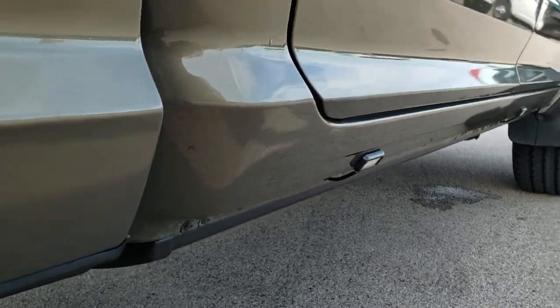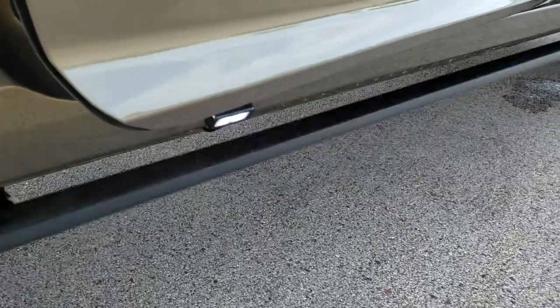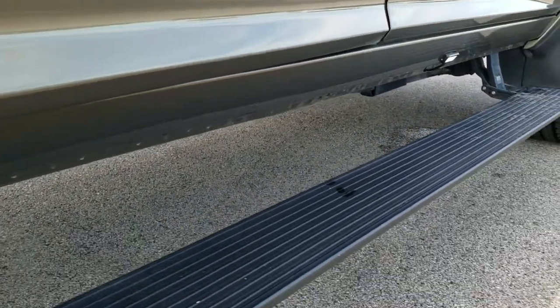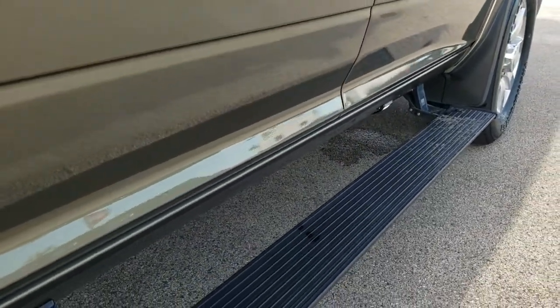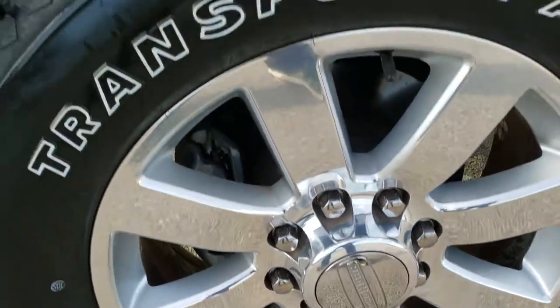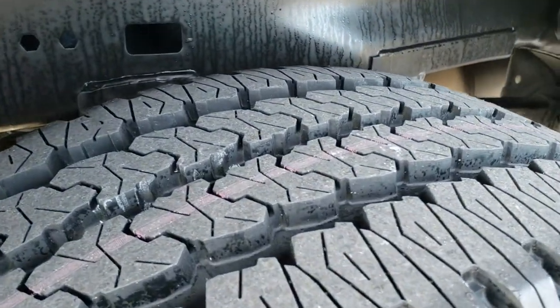It has AMP Research power fold-down running boards, and it also has LED lights there as well. Those running boards are in really nice condition and work really good.